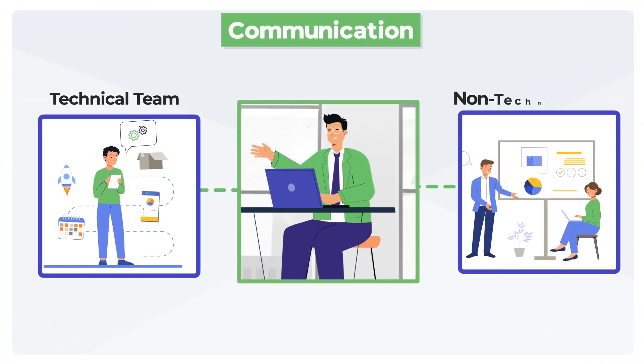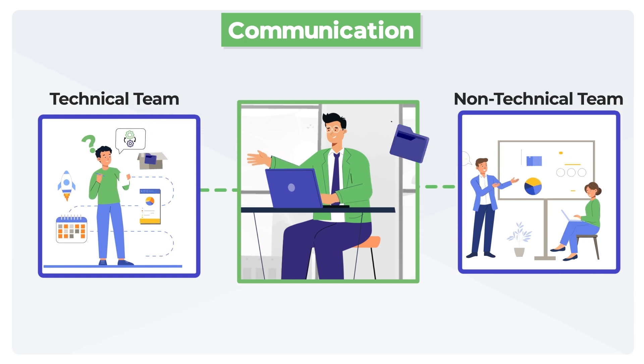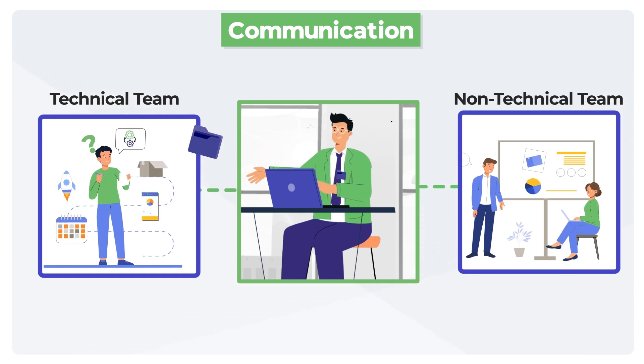Communication. Acting as the bridge between technical and non-technical teams, they keep everyone informed throughout the release process.